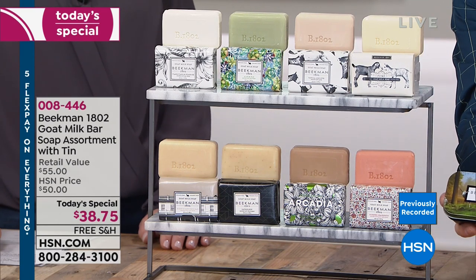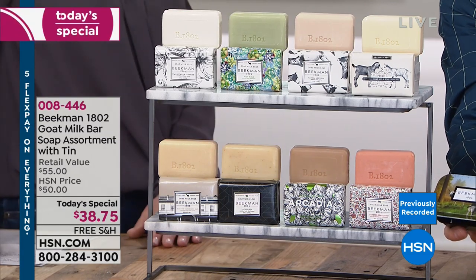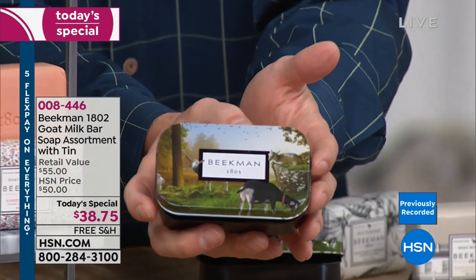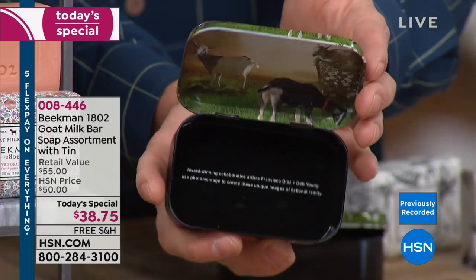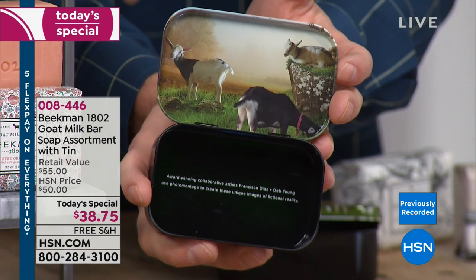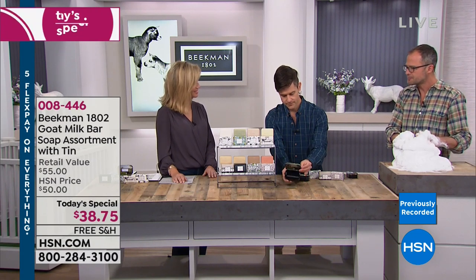The design on this travel tin was done by two photographers — Frank Diaz and Deb Young — who came to the farm and took pictures of the goats. This is also a clue to what's happening for our seasonal bounty boxes launching in the spring. One palm-size bar fits perfectly in the tin.